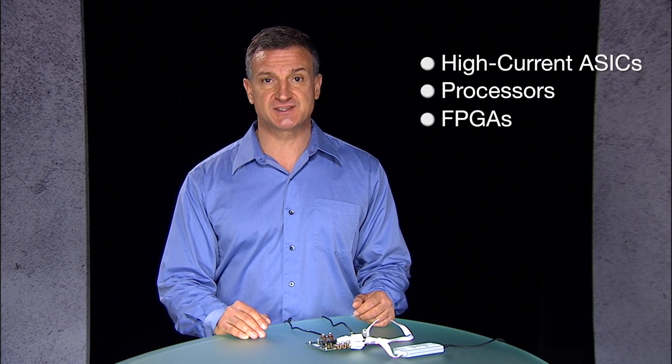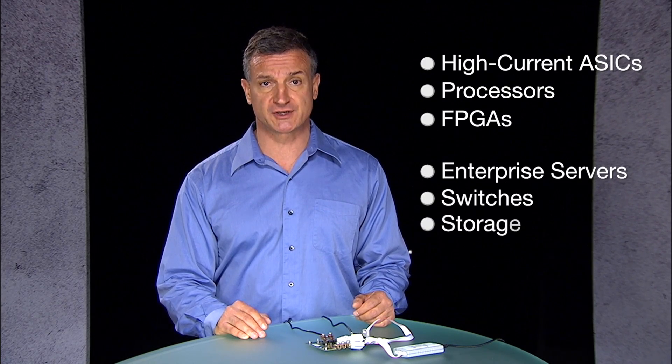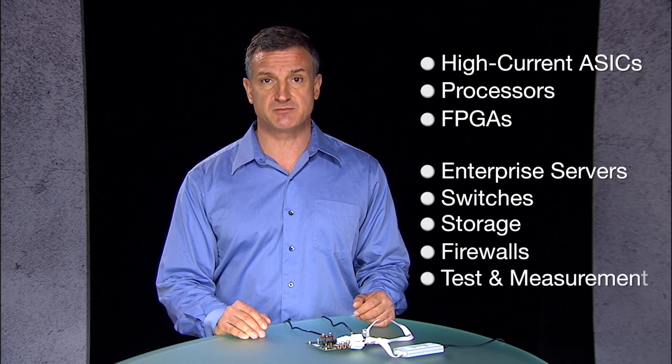Multiphase, also known as interleaved phase, DC-to-DC conversion is used to power high current ASICs, processors, and FPGAs in end applications like enterprise servers, switches, storage, firewalls, and test and measurement.